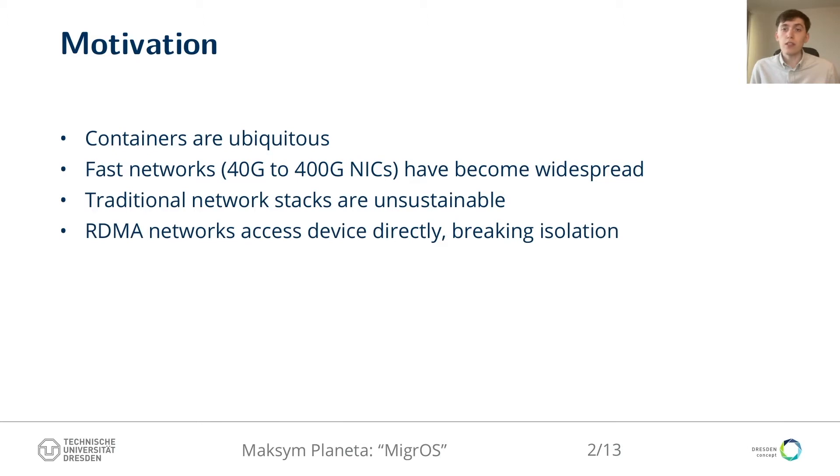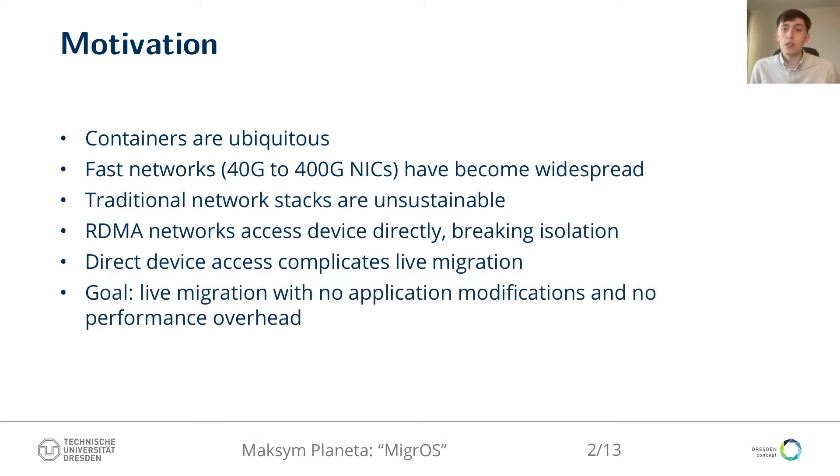And here is where fast networks and containers clash. RDMA relies on giving applications direct access to a network device, which creates a hole in the isolation layer created by a container runtime. This direct device access complicates live migration, although live migration works with modern container runtimes seamlessly if an application uses TCP/IP-based networking. In this paper, we address this fundamental conflict between performance and isolation in the specific use case of enabling live migration for RDMA applications.